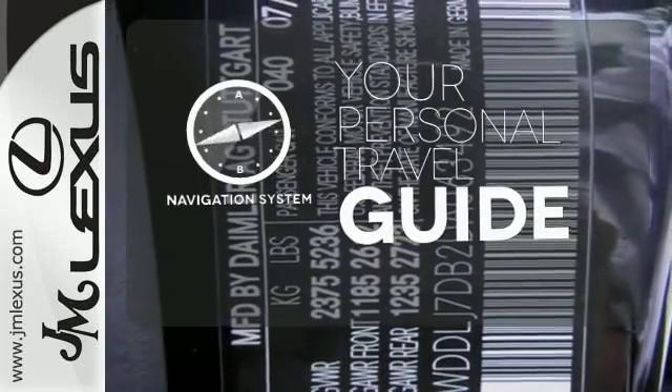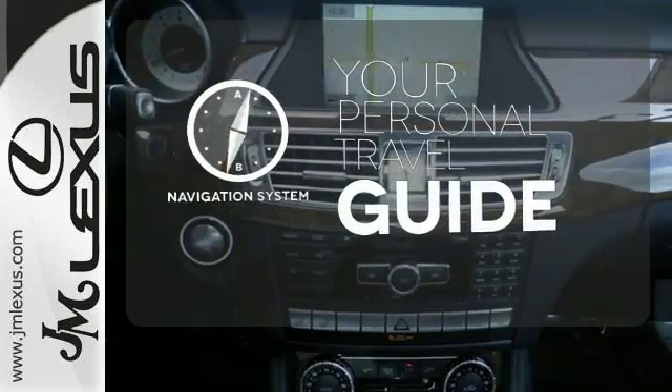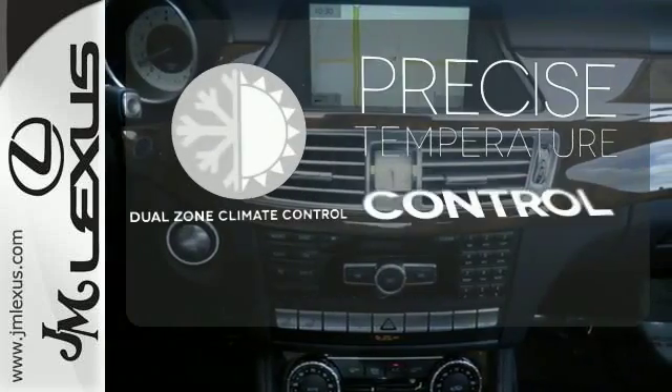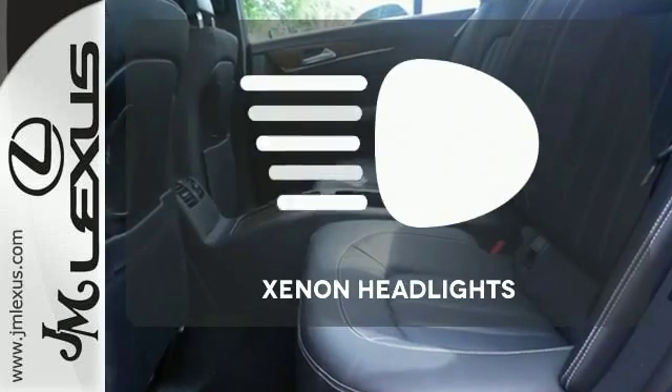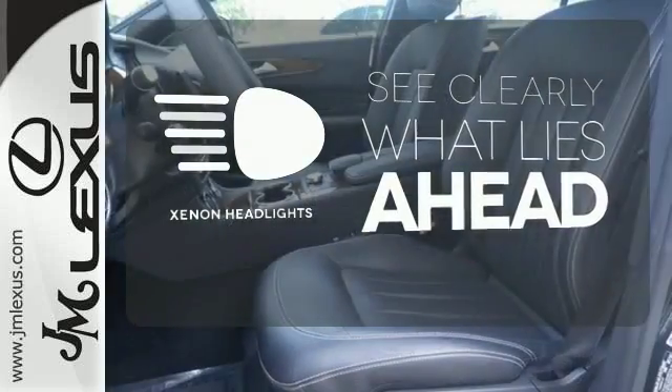It comes with a navigation system to easily guide you to your destination. No one will complain about the temperature with the dual-zone climate control. What lies ahead is much clearer with Xenon headlights.